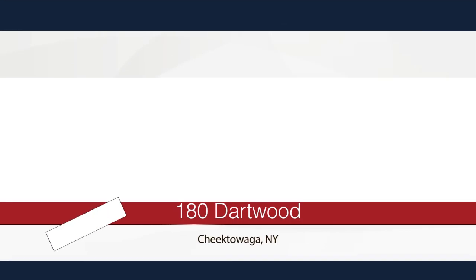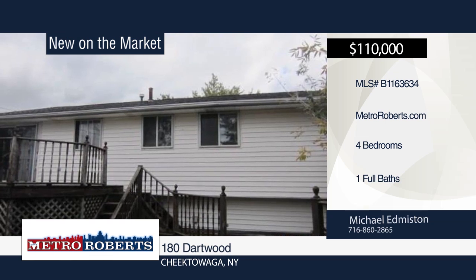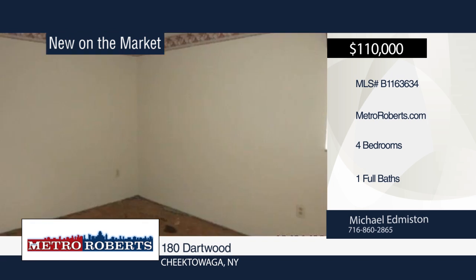Don't miss this handyman special. Check out this 4-bedroom, 1-bath raised ranch in an in-demand area of Cheektowaga. Put in the sweat equity and be in a high-demand neighborhood well under what the other homes are selling for. The possibilities are endless. Make your appointment today with Michael Edmiston.